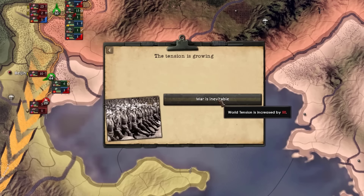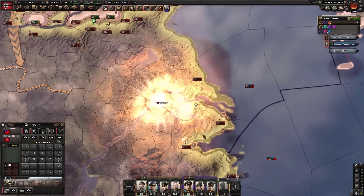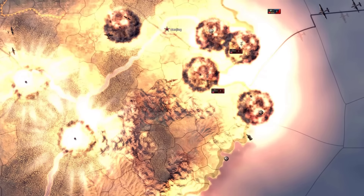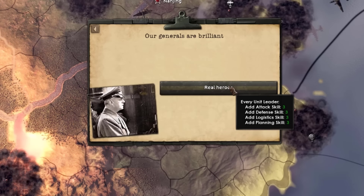If we weren't getting closer to 100% world tension, that'll definitely do it. I'm just gonna make this invasion a little bit quicker and easier. That should speed things up. Our generals are brilliant again — I'll take that one.